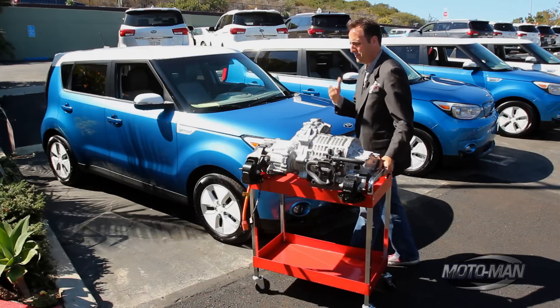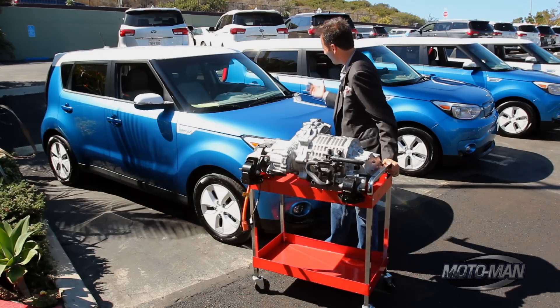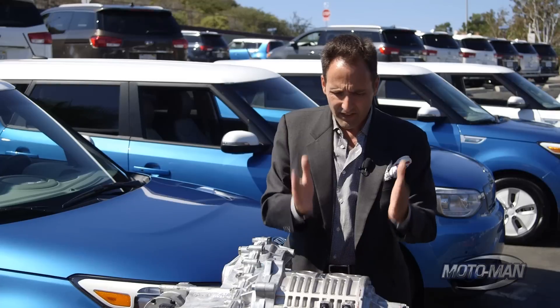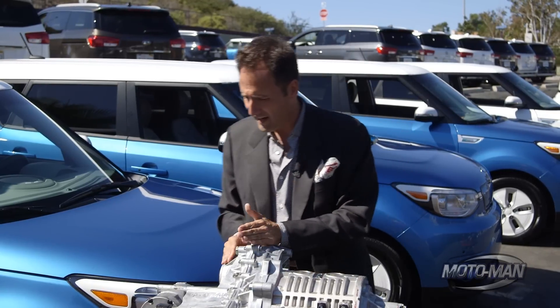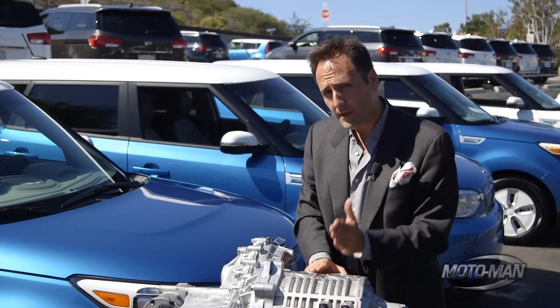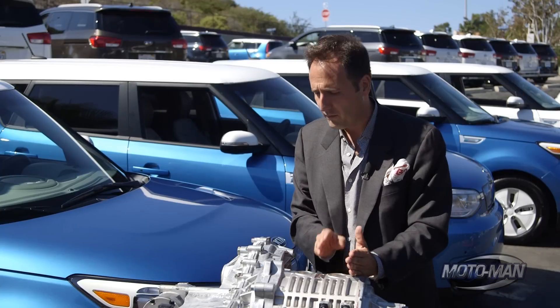How often do we get to manhandle the motors of the cars we drive on the show? Like, never — and this is the whole thing. This is the electric motor, this is the transaxle, and this is the air conditioning compressor. The motor puts out 109 horsepower and 210 pound-feet of torque.